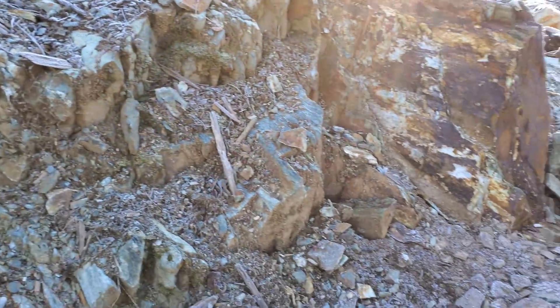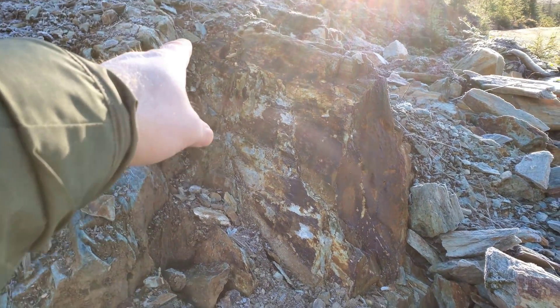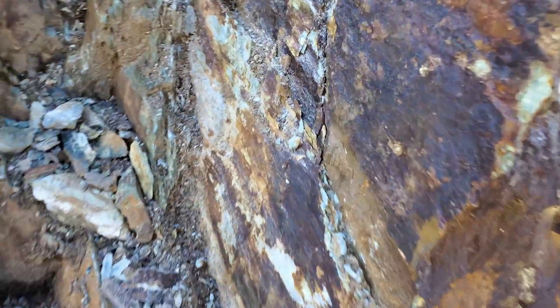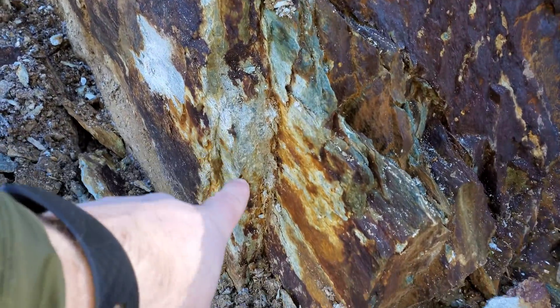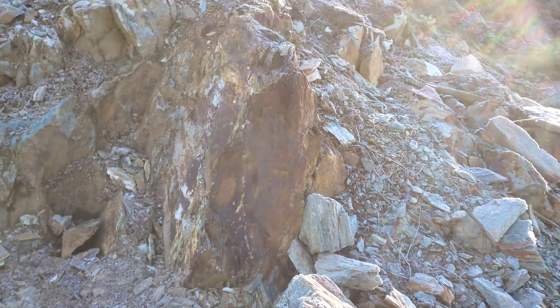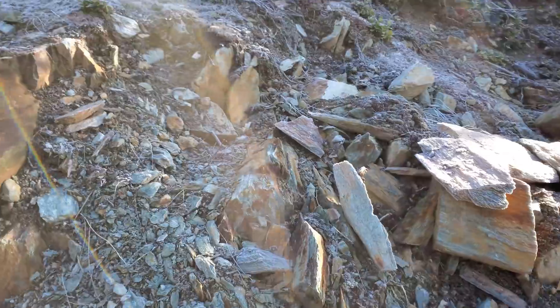Right here you have a nice 10-centimeter-wide solid pyrite vein, more quartz, and here's some of the pyrite right there — another big hunk of it there. A lot of this rock here has really tiny stringers up to millimeters in thickness.